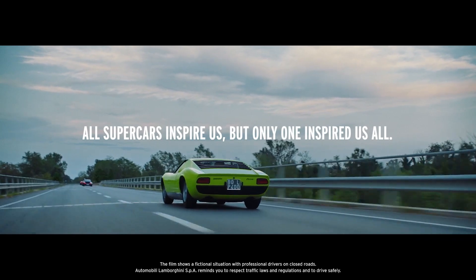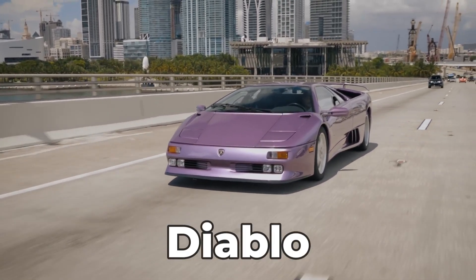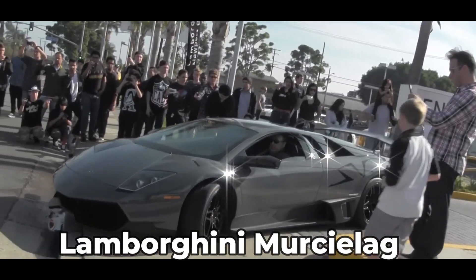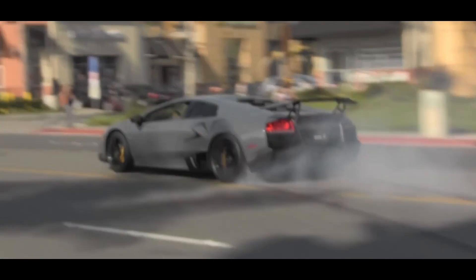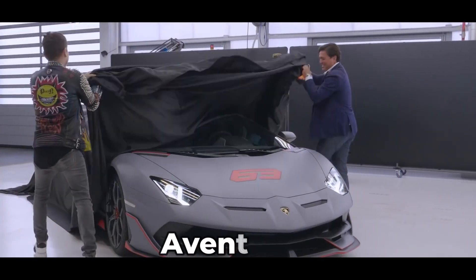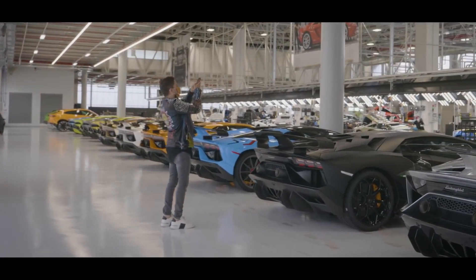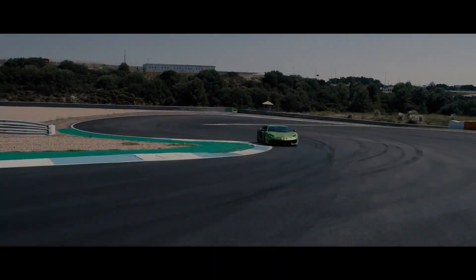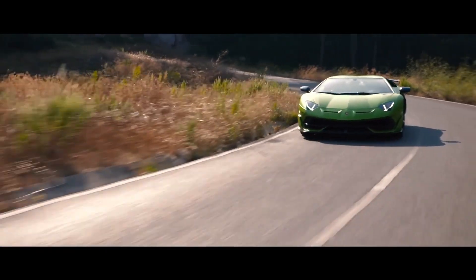After the Miura, the second generation came out — the Countach — then the Diablo, and the Murciélago. The next V12 everybody knows about is the Aventador, one of the most famous supercars in the world. Lamborghini produced this car for more than 10 years and many believe it's the most successful Lamborghini in history. But eventually everything good must come to an end, and the Aventador was finally finished.